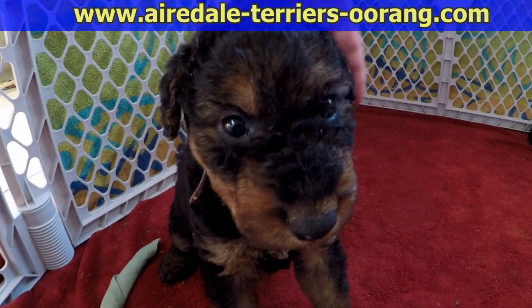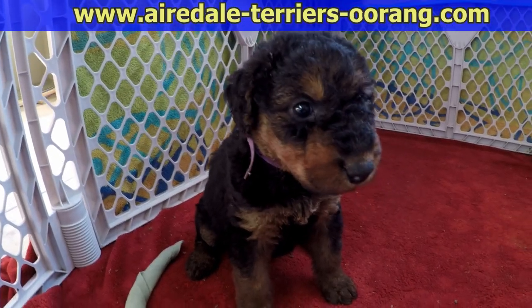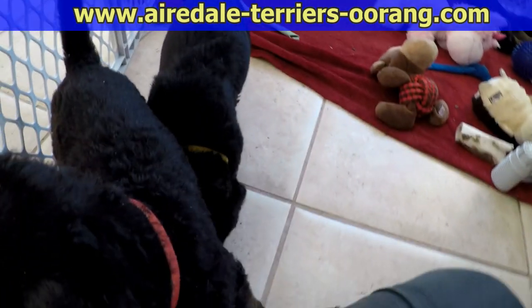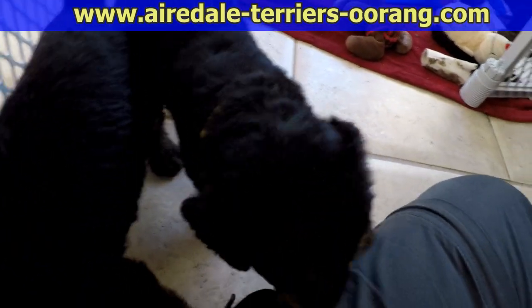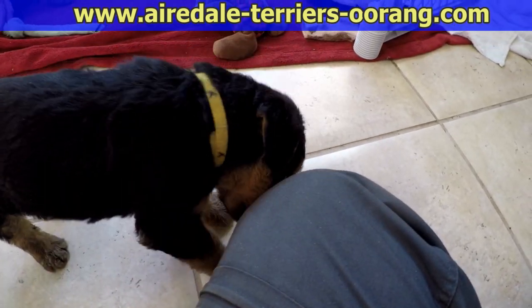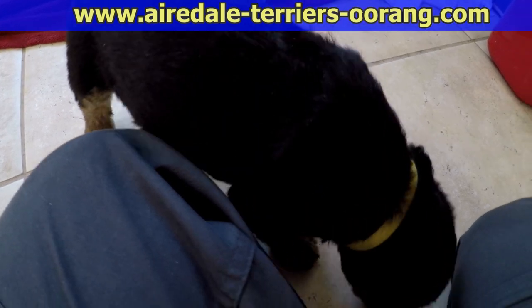They're all cute. Look at her sit there — she looks like a statue. These guys are already out here. Yellow is a big explorer. She is fearless.